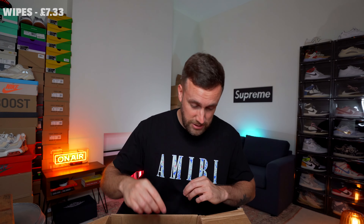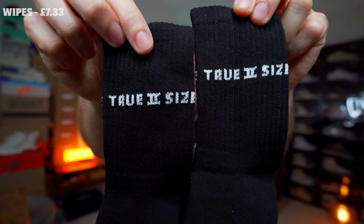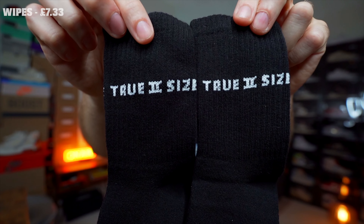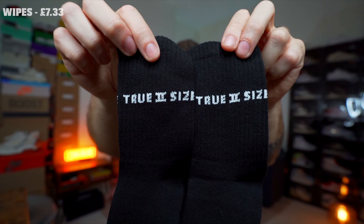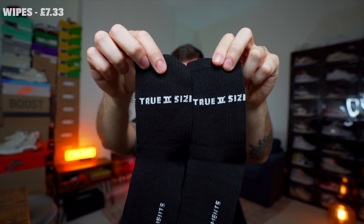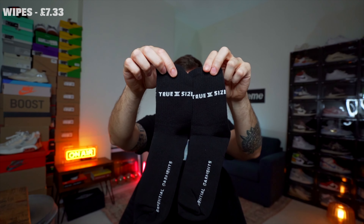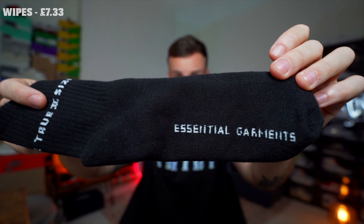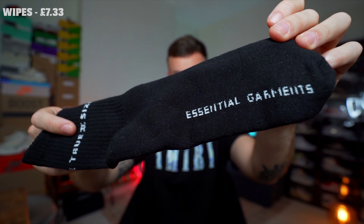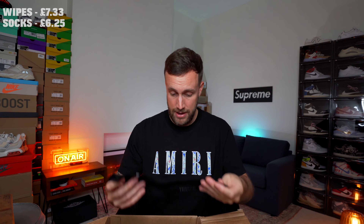The next item seems to be a pair of black socks. I actually quite like these — it's got 'true to size' on the ankle, where the 'two' is actually the number two, which is a nice design. It says on the foot part of the sock 'essential garments.' This is a really nice pair of socks. It might be a bit small for me, but I'll try them on and see. Always handy to have black socks for sure.